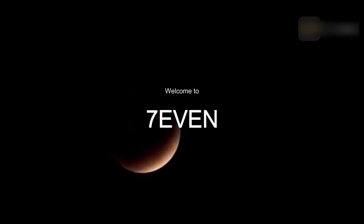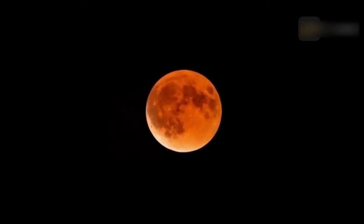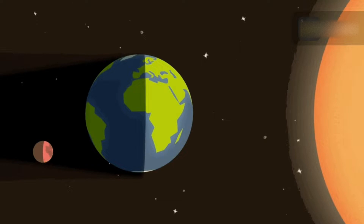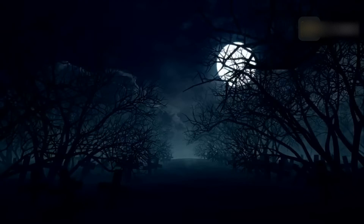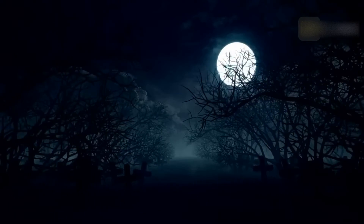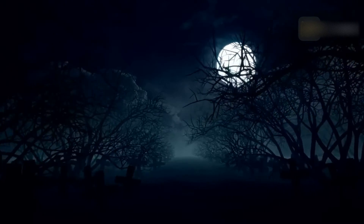A lunar eclipse is a celestial event that graces the sky. A lunar eclipse occurs when the sun casts Earth's shadow onto the moon. For this to happen, the Earth must be physically between the sun and moon, with all three bodies lying on the same plane of orbit. A lunar eclipse can only occur during a full moon and when the moon passes through all or a portion of Earth's shadow.